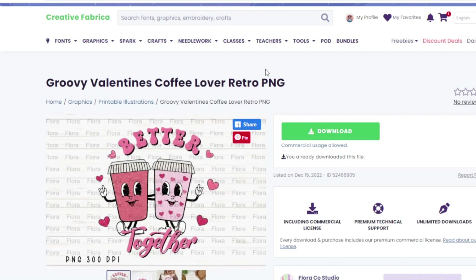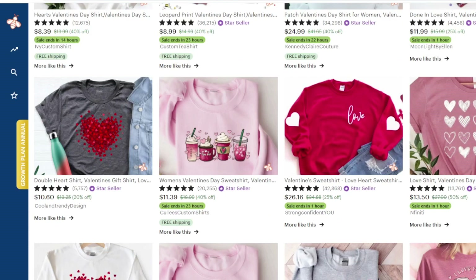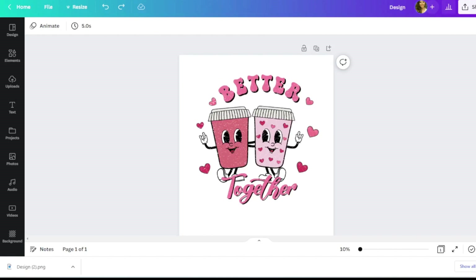By the way, I have a referral link for Creative Fabrica in the description — it's a one-dollar trial. It's a referral link, so clicking it helps support the channel and provides you with a trial. I now have the design uploaded into Canva.